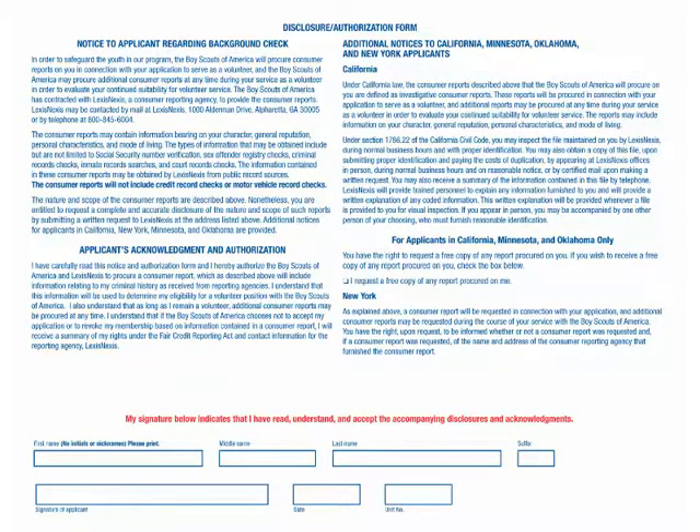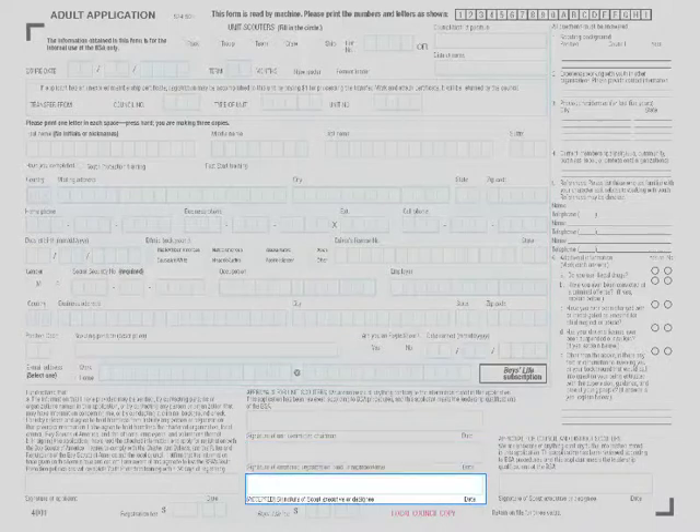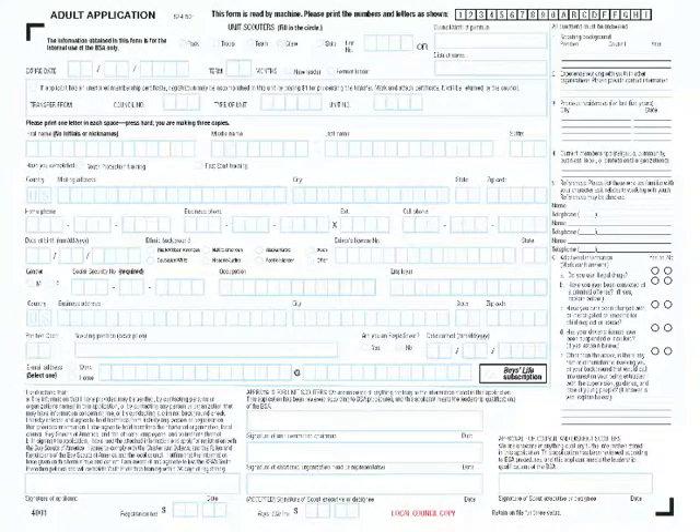The disclosure authorization form and the BSA adult application must both be signed and turned in together in the application process. Unit scouters must be approved with signature by the unit committee chairman, the chartered organization head or the chartered organization representative, and the scout executive or designee, which is often the district executive. Council and district scouters must be approved with signature by the scout executive or designee — often the district executive approves district scouters.